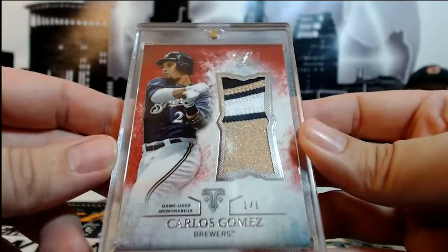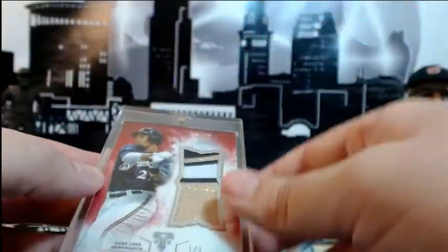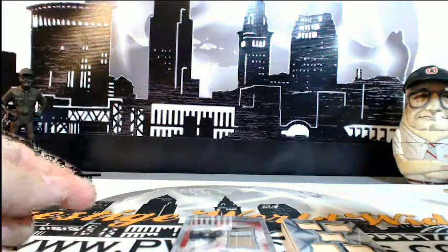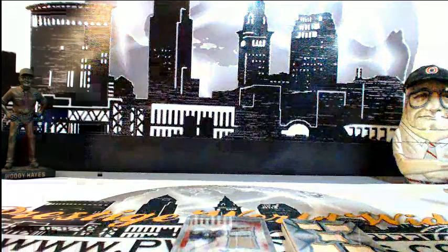This case was just fantastic. Again, thanks to everybody that got in the break — that's the break, guys. We'll go ahead and get this sorted and get everything shipped out. We appreciate you breaking with us. We have another intercase break at 9:45 tonight and another one on Friday, as well as a random in the store. Check us out — thanks a lot for breaking with us, everyone have a good night.